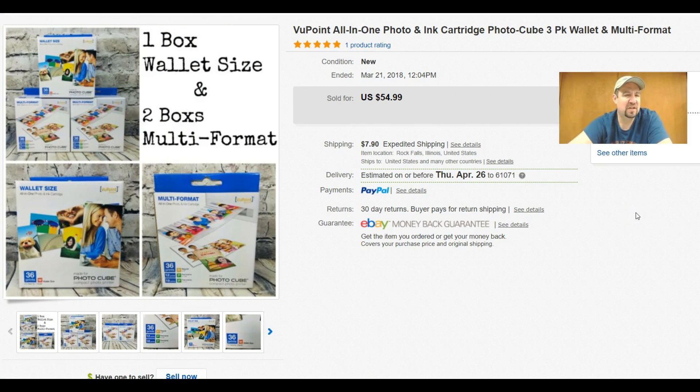First up, we got this Viewpoint — it's like a small photo cube, like photo paper for these little Viewpoint photo cubes. I picked all three of these up and sold them for $54.99 plus buyer-paid shipping. I think I paid $1.99 a piece for these — they were all sitting together at my local Goodwill. I just bundled them all together and got 54 bucks out of them.